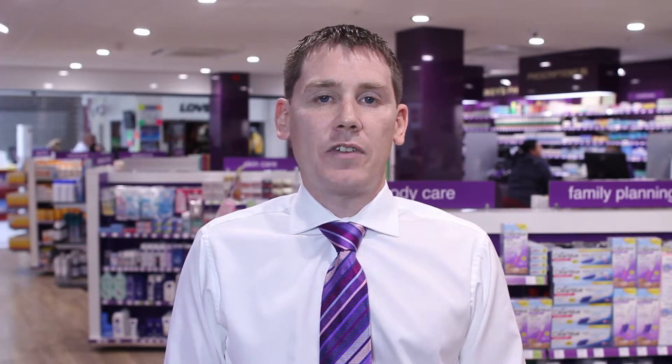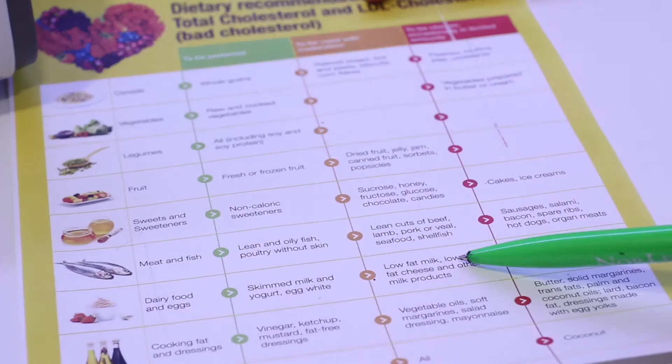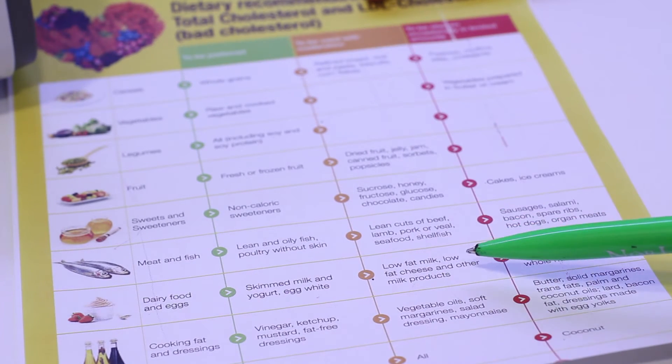If your cholesterol is high, you can make some lifestyle changes, which will reduce your chances of having a cardiovascular incident. Be more physically active. If you smoke, stop smoking. And maintain a healthy weight.